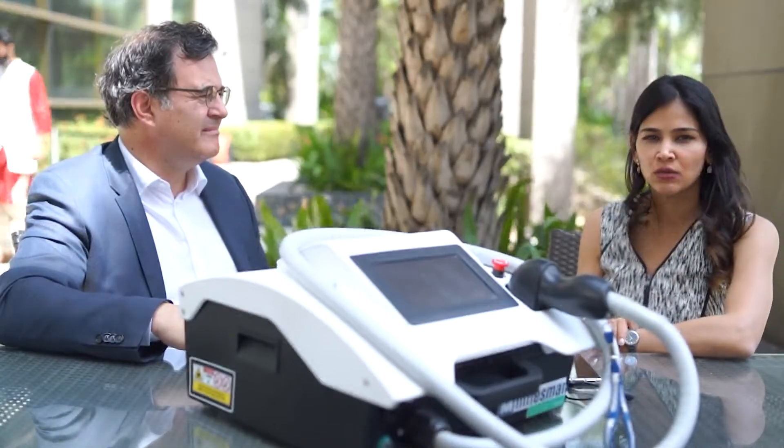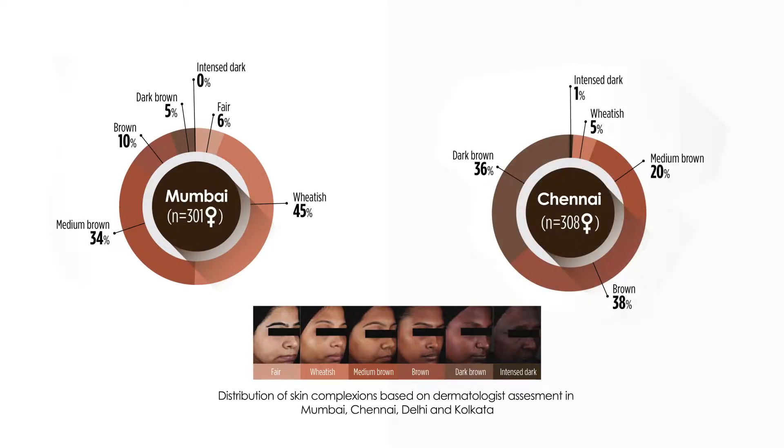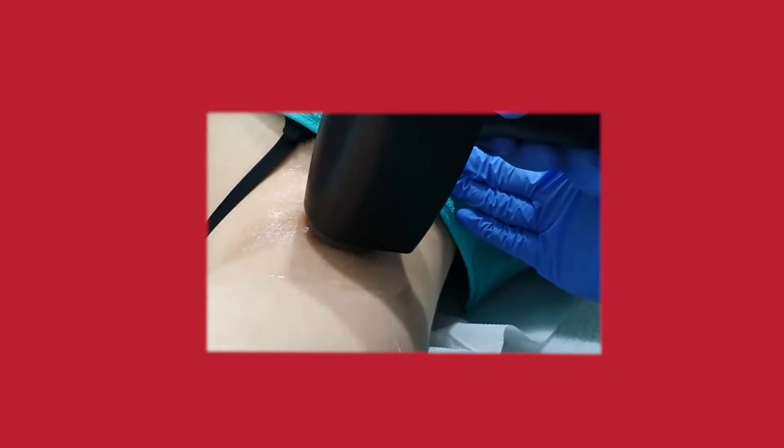This is absolutely fantastic. What he's talking about is a system where the energy is equally distributed. Since we started using Mindsmen, we have noticed a significant reduction of perifollicular edema, and there is not a single burn case that I've seen in my practice with this particular technology. We had a lot of burn cases with other diodes, but with this, even the perifollicular edema is not there unless you use very high fluence. The patient comfort is significantly improved — it's almost like nothing is happening; the patient is so relaxed.